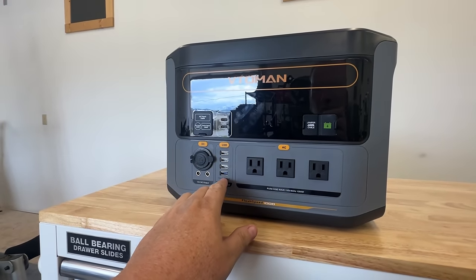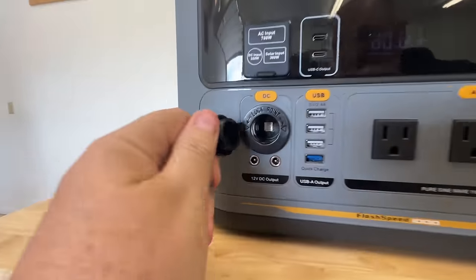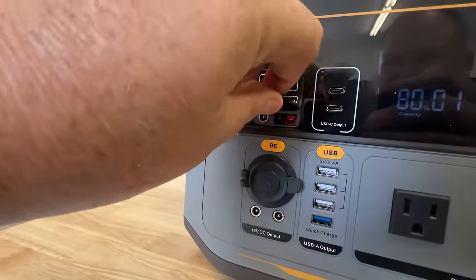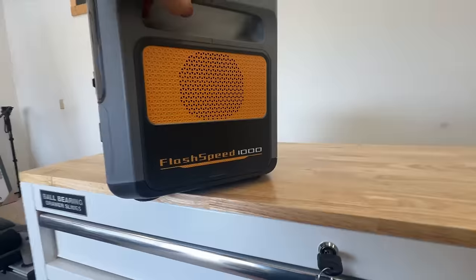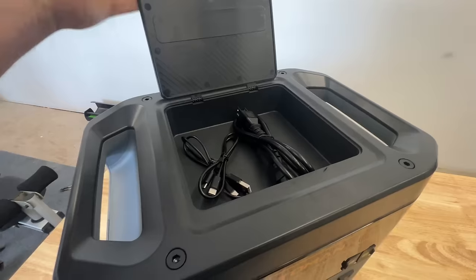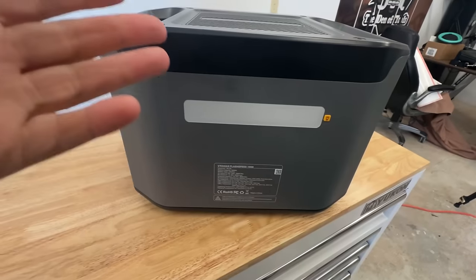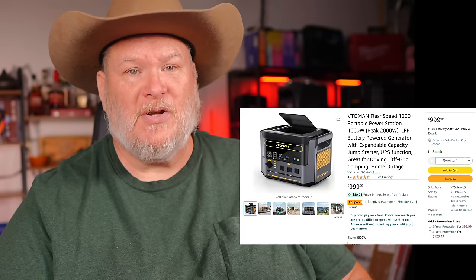It has UPS functions, good for off-grid, overnight camping, running your CPAP, all sorts of stuff. Now, this is not going to run your whole house or last you camping for two weeks in the wilderness unless you've got solar cells with you — in which case it might. I love that it's got onboard storage, three 110s, a slew of USBs, a cigarette lighter, and two 12-volt barrel ports. Everything Vito Man makes can also be used as a jump starter. I really like that onboard storage — that's a pet peeve of mine when they don't have it.